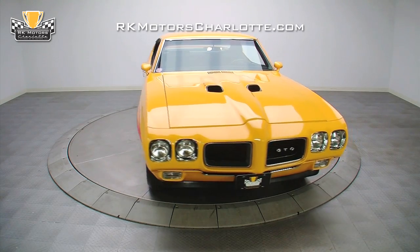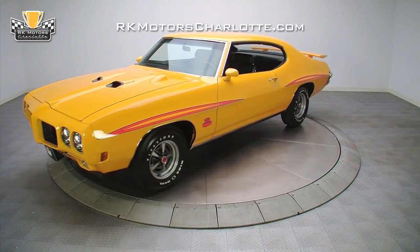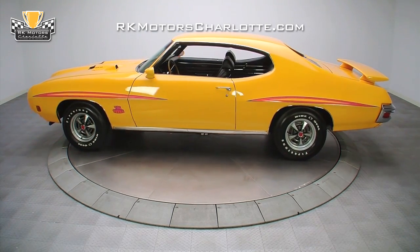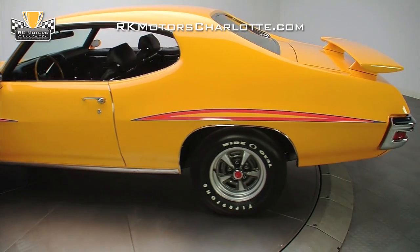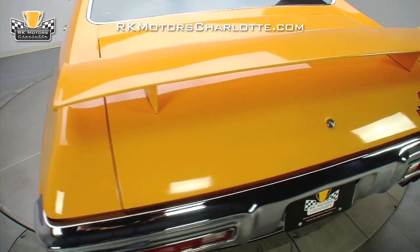Painstakingly restored to better-than-showroom condition and expertly detailed with the Judge Strike Package, this 1970 GTO was awarded a perfect score at the 2007 All Pontiac Nationals in Orlando, Florida, and featured in the January 2009 issue of Muscle Car Review. Recently, it underwent a highly detailed nut-and-bolt frame-off restoration, transforming it into a great performing and high-scoring show car.